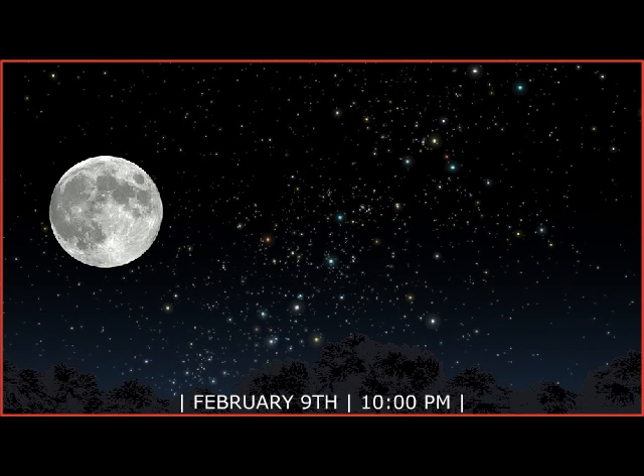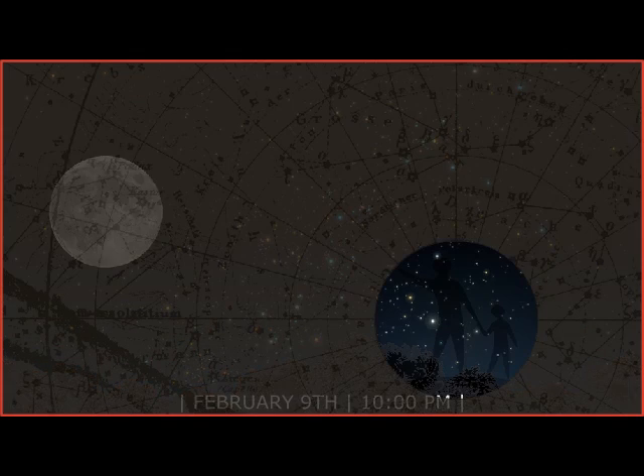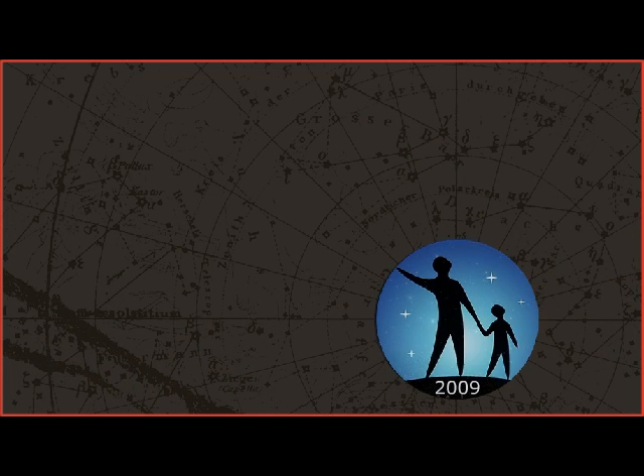February 9th features a penumbral lunar eclipse. It will be visible from eastern Europe, Australia, the Pacific, and western North America. A penumbral lunar eclipse happens when the moon passes through the fainter edges of Earth's shadow. The moon may darken slightly. 2009 is the International Year of Astronomy. Celebrate by exploring the night sky from your own backyard.